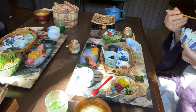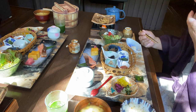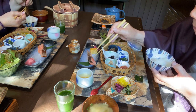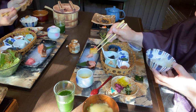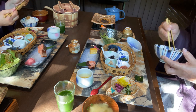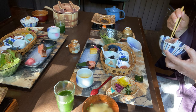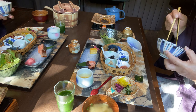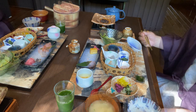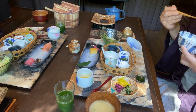彼女も、このほうば味噌は美味しいと絶賛でした。カワマスは、臭みがなく、身がホクホクで、朝食の定番・塩焼きに劣りません。彼女は、美味しいほうば味噌を残すまいと、箸で丁寧にとっています。白飯も美味しく、おかわりしました。